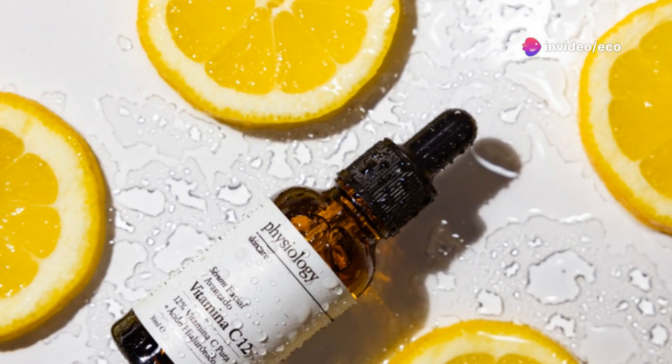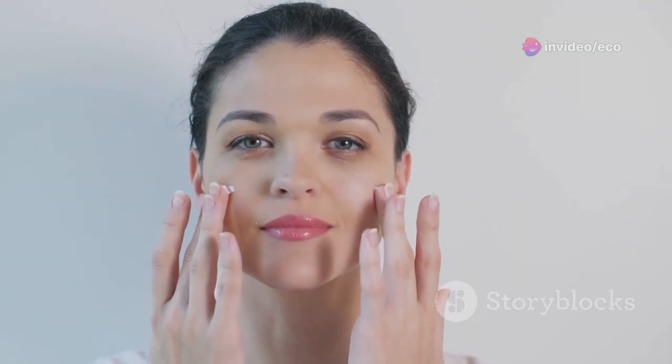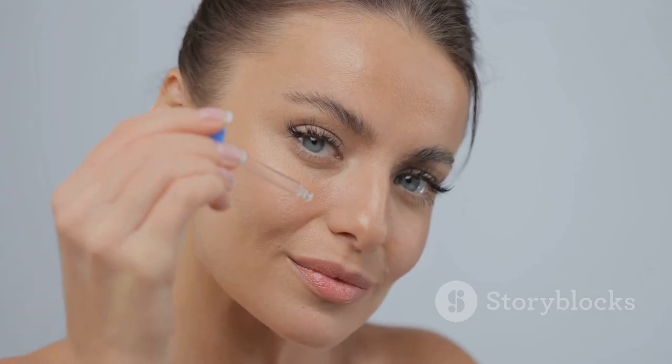Tip number three: incorporate vitamin C. Vitamin C is a skincare superstar, offering a wealth of benefits for the complexion. It's a powerful antioxidant that can help neutralize free radicals, fade dark spots, and boost collagen production for firmer, more youthful skin.